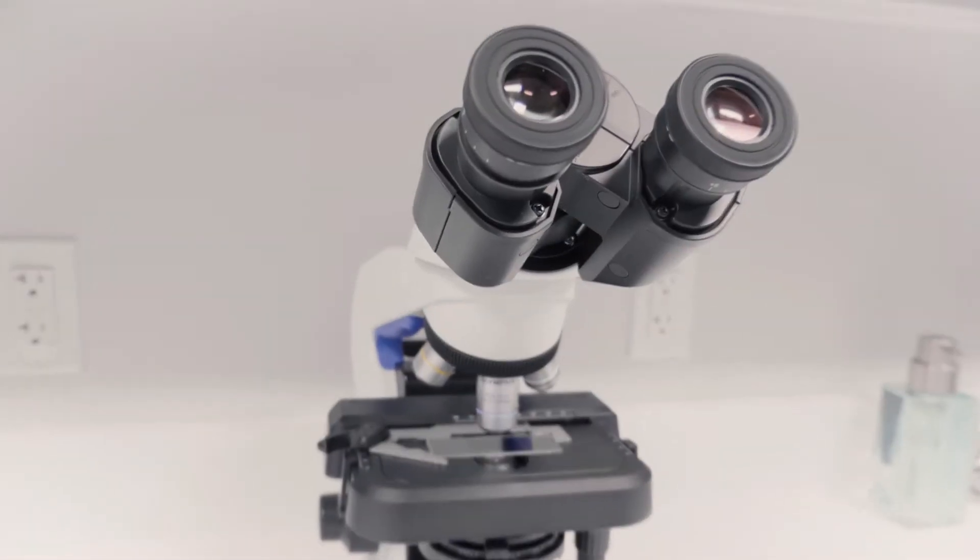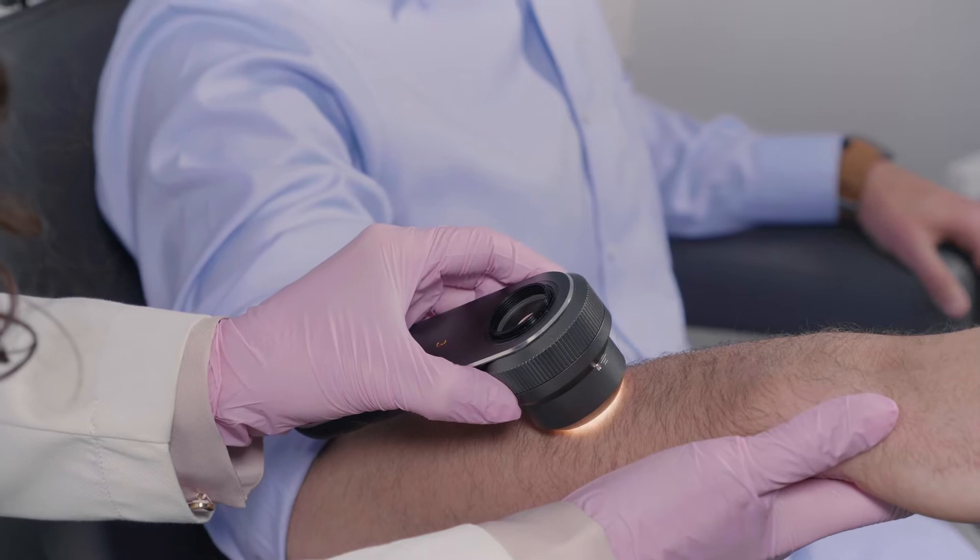Medical dermatology looks at the skin in its totality. It provides a way in which we can provide exams to evaluate for things that do not belong there, such as skin cancers, and can also look at things that happen sometimes acutely or more long-term, such as rashes.